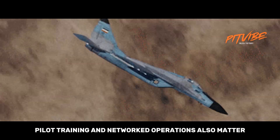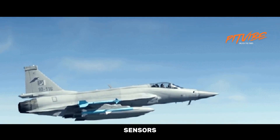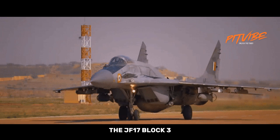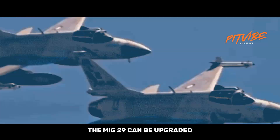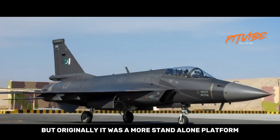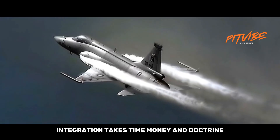Pilot training and networked operations also matter. Modern air forces are trained to operate as systems — jets, sensors, drones, and command elements all working together. The JF-17 Block III avionics are designed to plug into that kind of network. The MiG-29 can be upgraded, but originally it was a more stand-alone platform. Integration takes time, money, and doctrine.